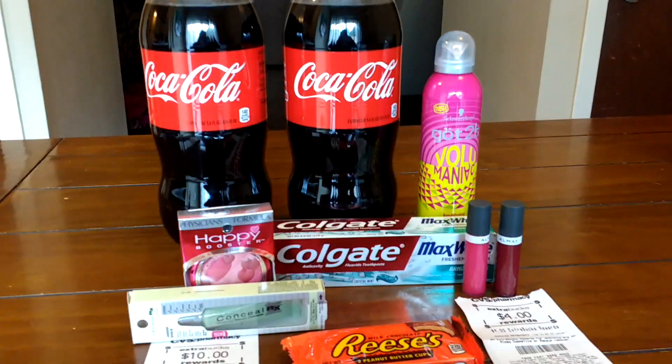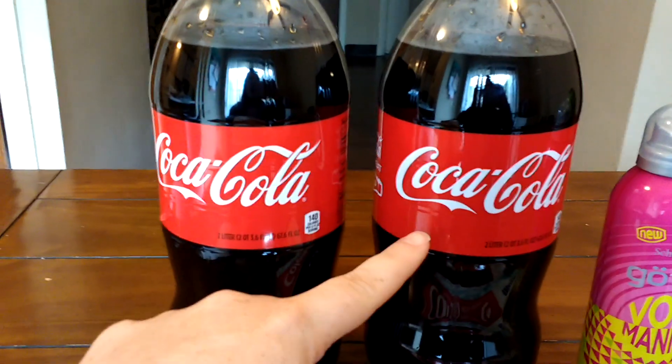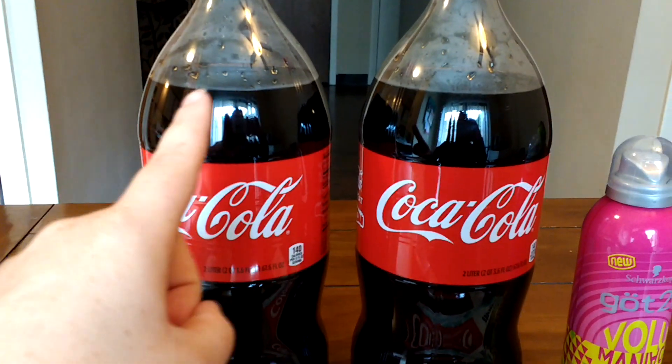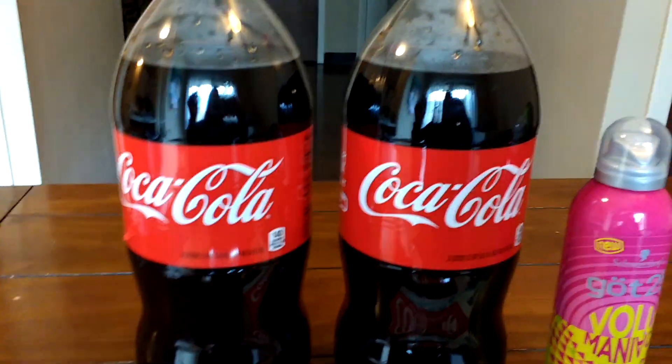All right, everybody. So this is what I purchased at CVS today. They have two liters of Coke on sale for $0.99 each. I think the limit is three. I just grabbed two because I don't really drink Coke, but I'll have company over that does.